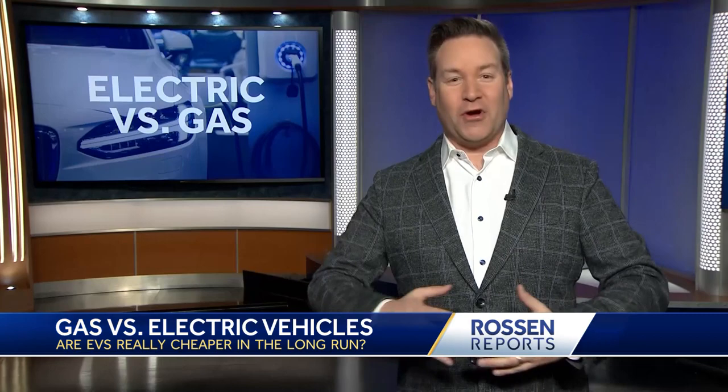Gas prices aren't the only thing creeping up in price — under the radar, not getting as much attention, electricity is costing more too. So what's really cheaper: fueling up your gas tank or fueling up an electric car with electricity? And what about the cost of the car up front? We're breaking it all down before you go car shopping.